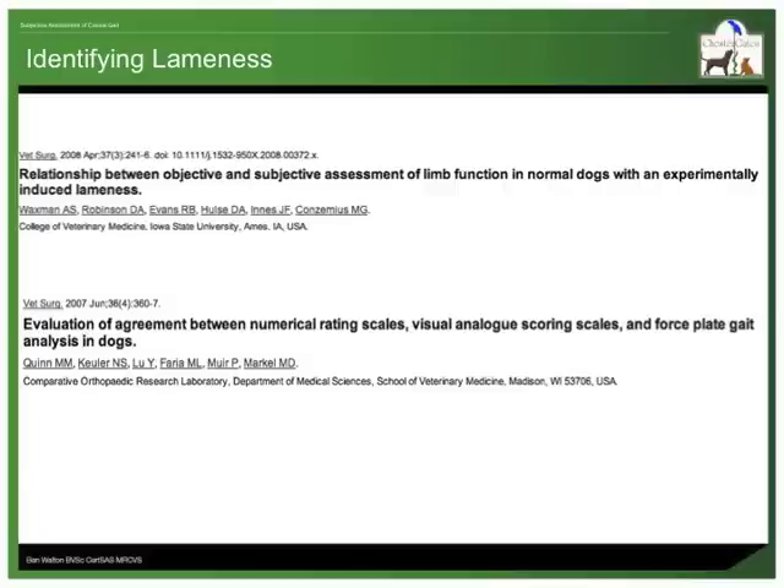If you are a vet, or perhaps an experienced dog owner or dog handler watching this presentation, you may well feel very confident in spotting and assessing lameness already. But if you are not so confident, you are in good company. At least two scientific papers have demonstrated poor agreement between subjective assessment of gait and an objective measure of lameness using a force platform, and this was when experienced orthopaedic clinicians were involved. But interestingly, in both of these studies, one of the observers did better than the others at matching the force platform results. It must be possible to be good or bad at assessing lameness. It is also easy to improve your skills in this regard, simply by knowing what to look for.